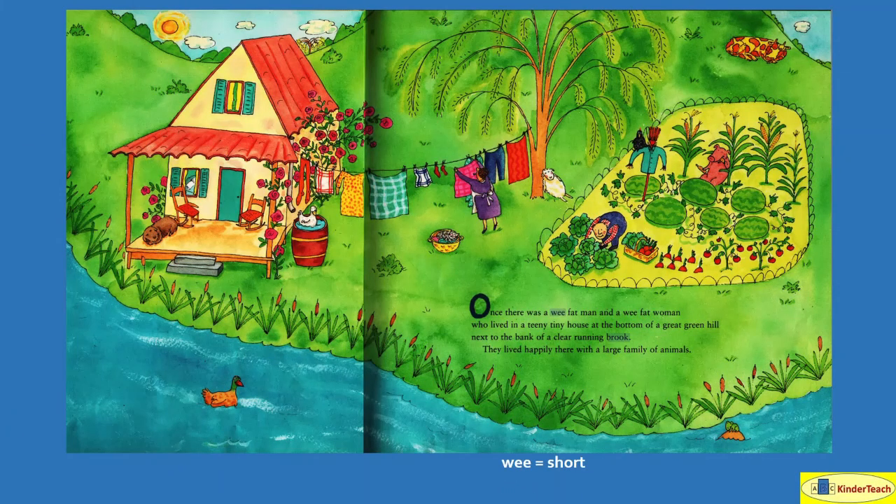Once there was a wee, or short, fat man and a wee fat woman who lived in a teeny tiny house at the bottom of a great green hill, next to the bank of a clear running brook, or small stream. They lived happily there with a large family of animals. Is this a duck in the rain barrel?